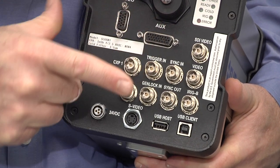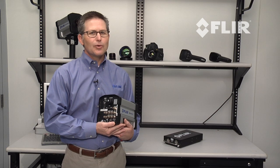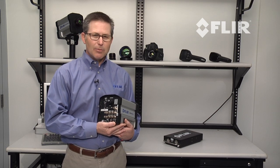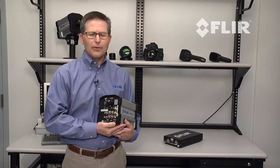Other features on the SC6800 include HD-SDI, composite and S-Video video outputs, integrated IRIG-B for deterministic timestamping of image frames, camera synchronization, and frame capture triggering.